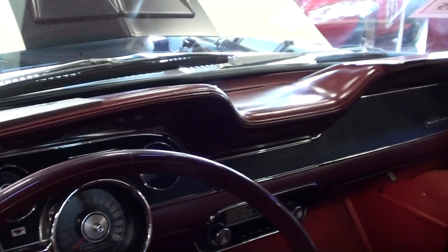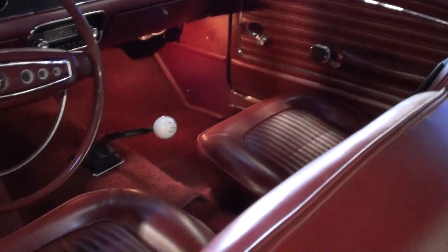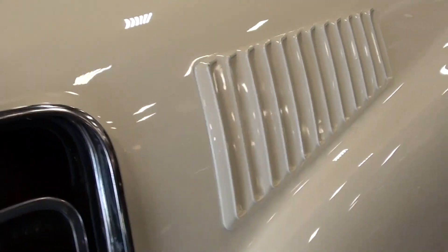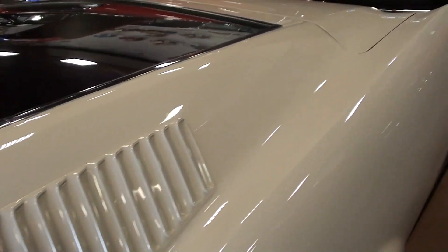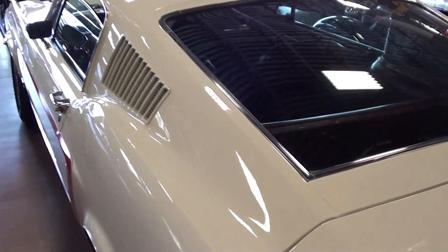Even the carpet just looks brand new — a very clean car. The dashboard looks new as well, no cracks or anything. Just a really slick car here, guys. Continuing on out back, this one's the fastback, which is just a beautiful body style — one of my personal favorites.